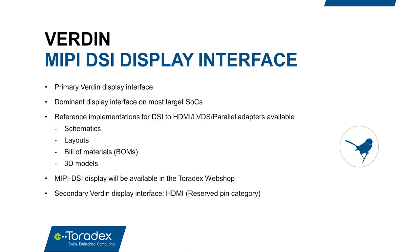The primary display interface on Verdin is MIPI DSI, as it is the dominant interface on the SoCs targeted by the Verdin family. Reference implementations are provided for DSI-to-HDMI, LVDS, and parallel adapters — with schematics, layouts, bill of materials, and 3D models. A MIPI DSI display will also be featured in the Toradex webshop. A secondary HDMI display interface is available in the reserved pin category, present on most but not all Verdin SOMs.